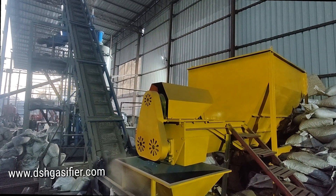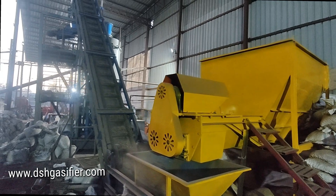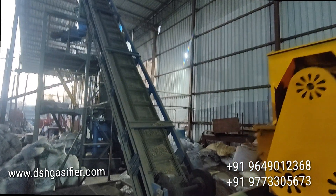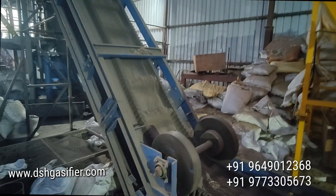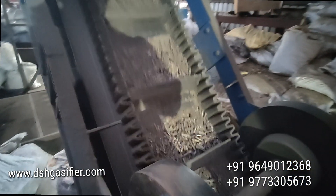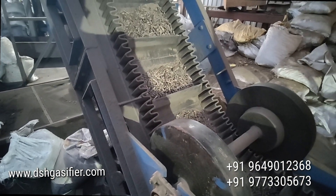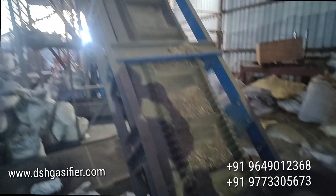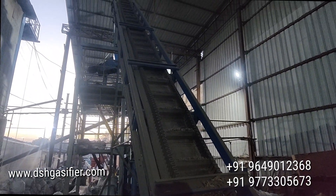This is the DSH gasifier. This system converts biomass like wood chips, pellets, and briquettes into a gas. Now this system is using pellets, so these pellets will be converted into a gas.